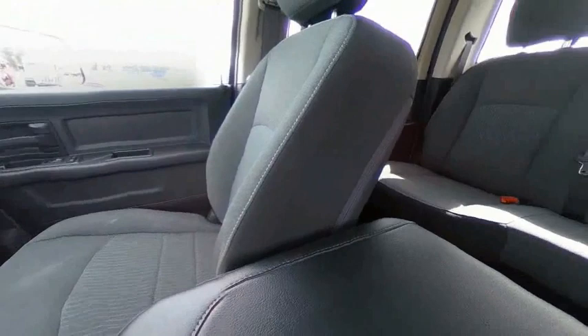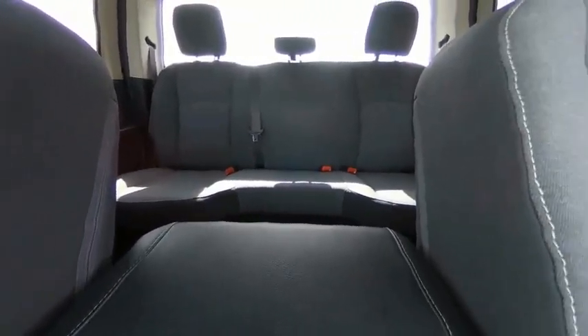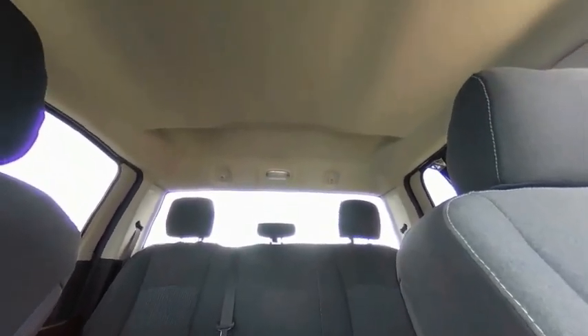Additional features include speed control, trailer tow group, front wheel independent suspension, and four wheel disc brakes. Come take a test drive today.